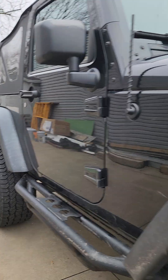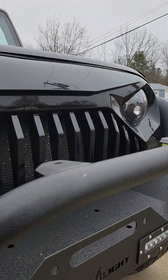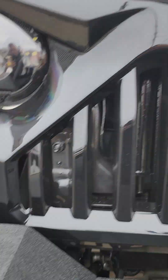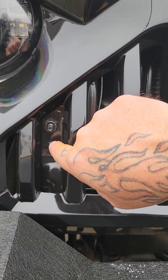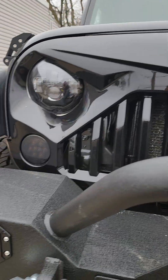I took the grille off, got the Rubicon sticker I put on there, then took the grille off again and painted everything black. It looked like crap so I repainted everything and then put the grille back on.